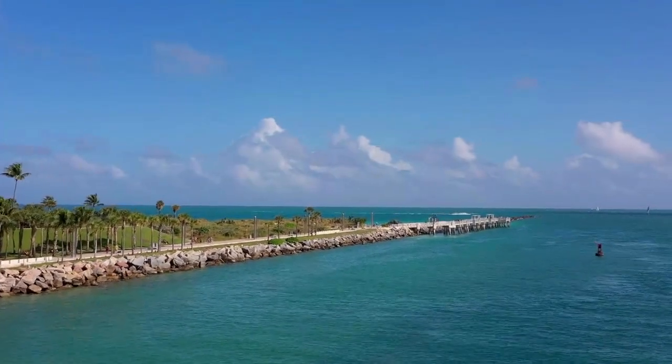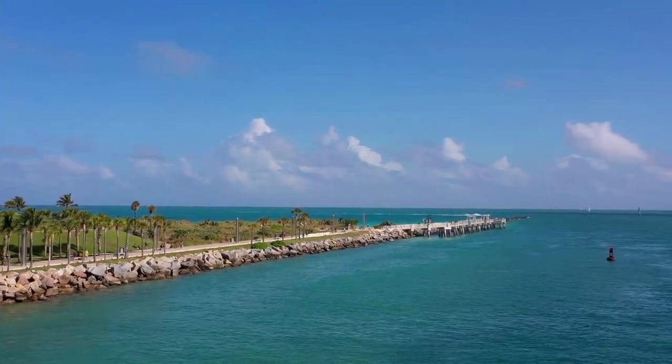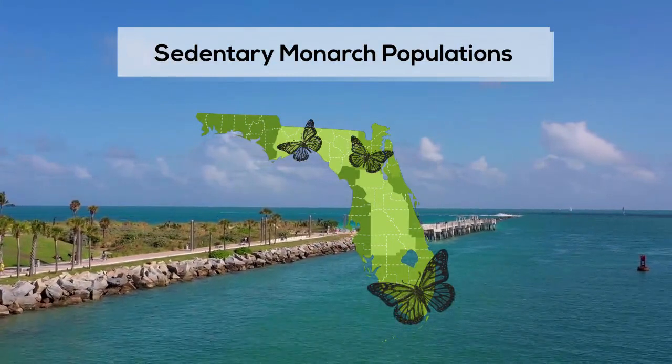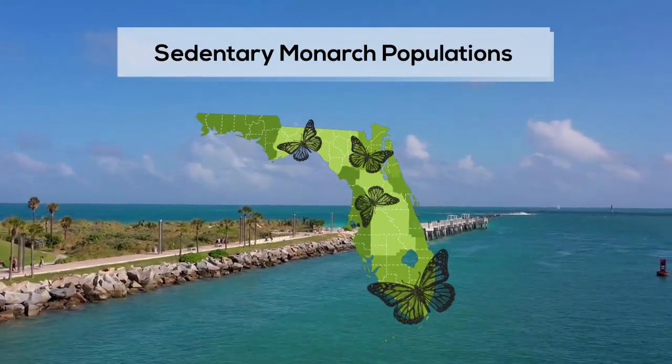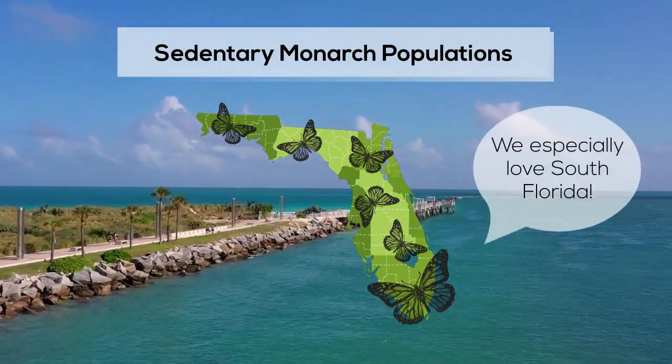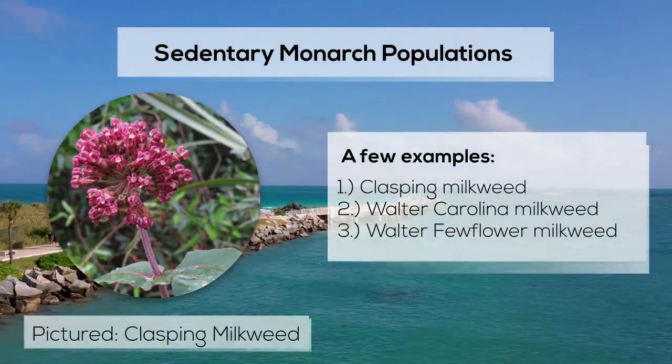For example, here in Florida, not all of our monarchs migrate. Some North American monarchs have descended from a sedentary population, less equipped for long-distance travel. These butterflies tend to stick to the state to enjoy our biodiverse flora and fauna, such as our native species of milkweed.